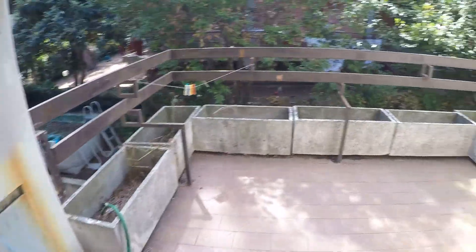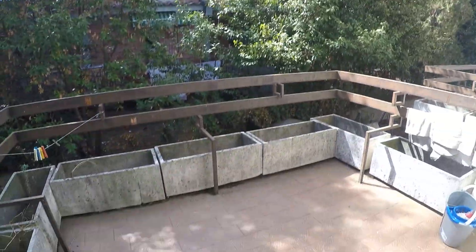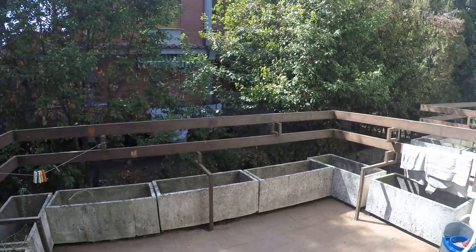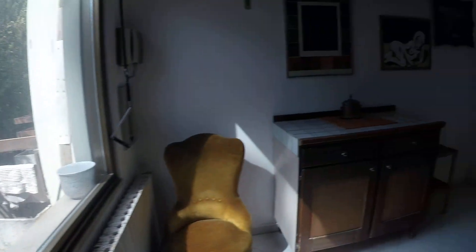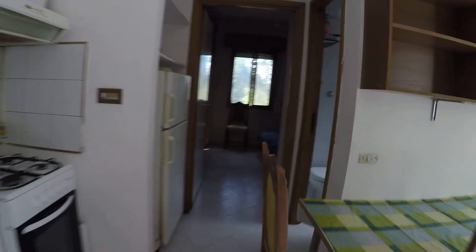Some shelves here for storage. Here we have a balcony with a very green view. It's a very spacious balcony — it can fit a table with chairs as well if you want to have breakfast.